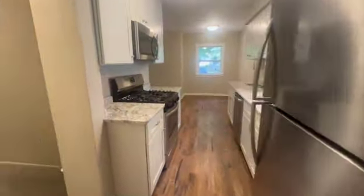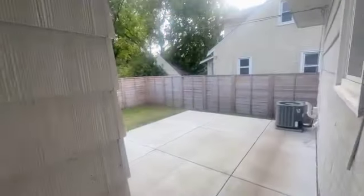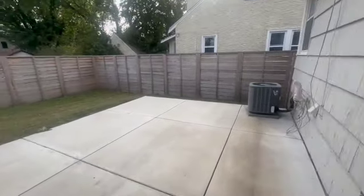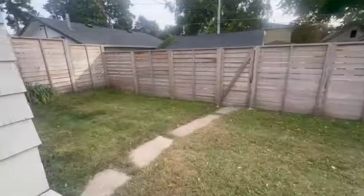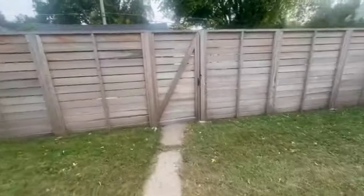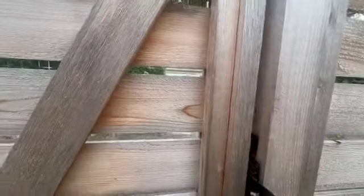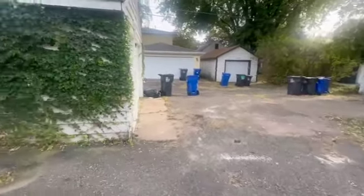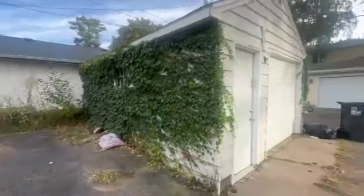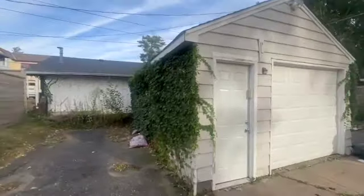Coming on down, heading towards the back. You've got a nice big patio space and a fully fenced-in backyard — nice and easy to manage. You do have a single-car garage stall with room for parking, plus some nice storage space on the side and towards the back.